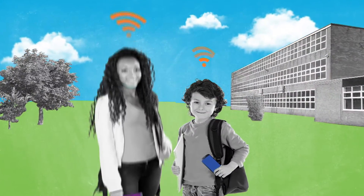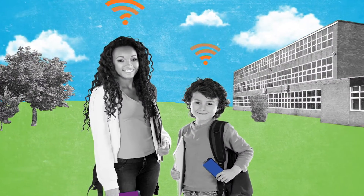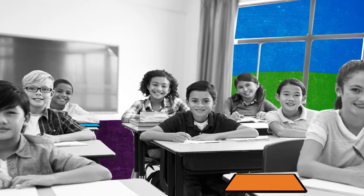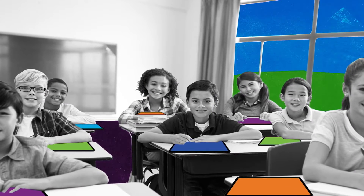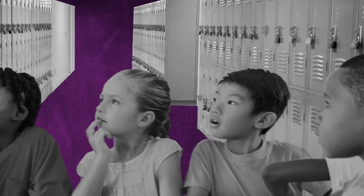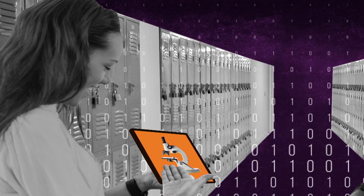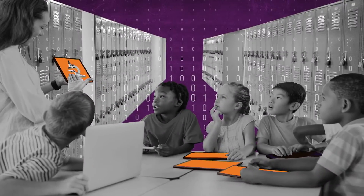Whether students are 8 or 18, they're mobile and connected. To prepare them for the opportunities of tomorrow, schools need a safe digital learning environment today, which presents unique challenges to IT departments, such as scaling device deployments with adequate student security and data privacy measures.